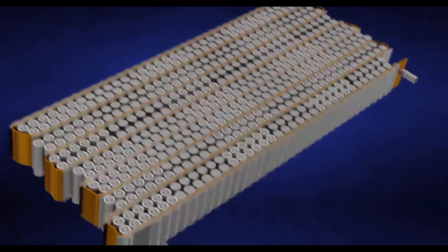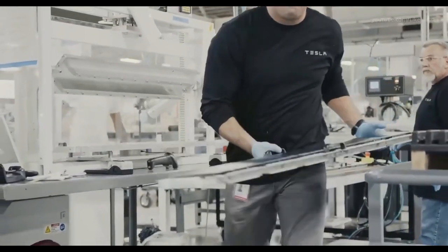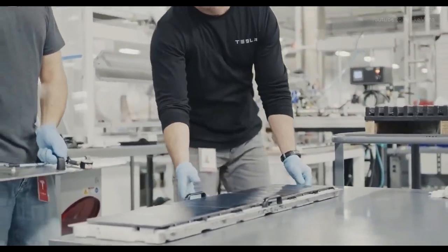In today's video, we will discuss how Tesla revealed a battery recently that could last a century.